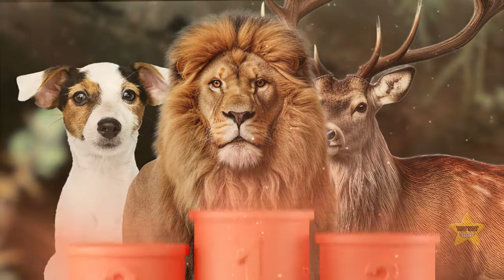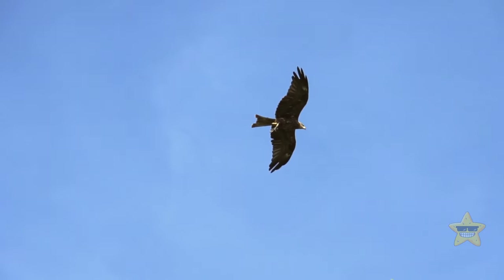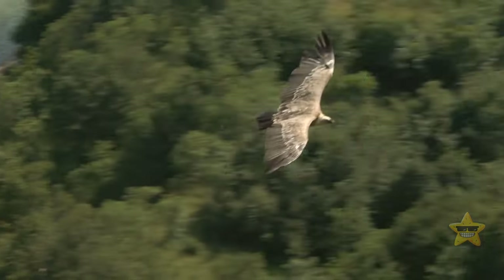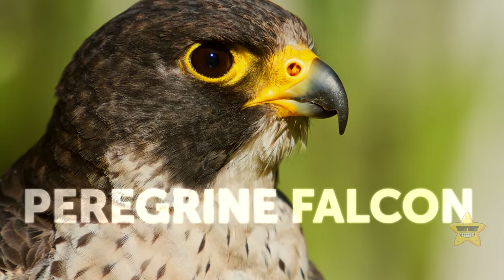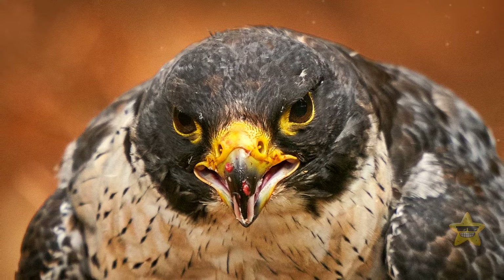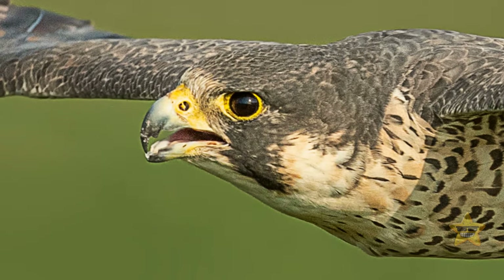If we enrolled all animal species in a competition for best eyesight, the result isn't straightforward — it depends on the category. For sharpest vision, we have to talk about birds of prey, more specifically the peregrine falcon. These falcons have binocular vision eight times as sharp as humans. While flying at impressively fast speeds, they can spot a rabbit over a mile away with immense precision. Birds of prey have around 1 million cones in their fovea, compared to humans who have only around 30,000.